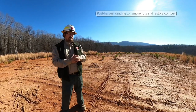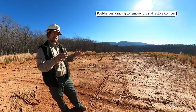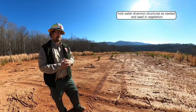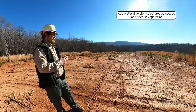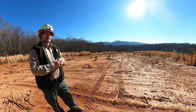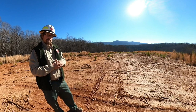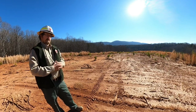Following the harvest, once all the equipment is removed, you want to do some grading to put it back to contour and remove any ruts. Also add any water diversion structures that may be necessary — if it is on a slope and needs water bars, install those. If it needs sediment trapping structures around it such as silt fence or a brush dam, do that as well. It's also not a bad idea to seed and mulch it — establish vegetation on an area such as this when you're done.